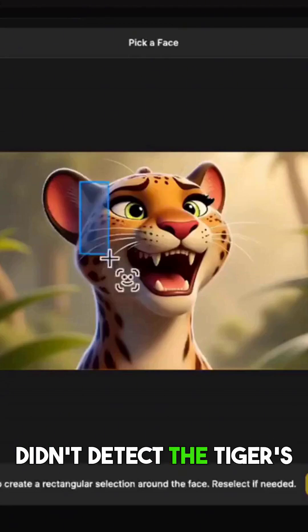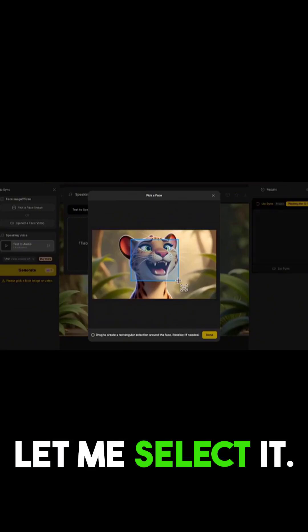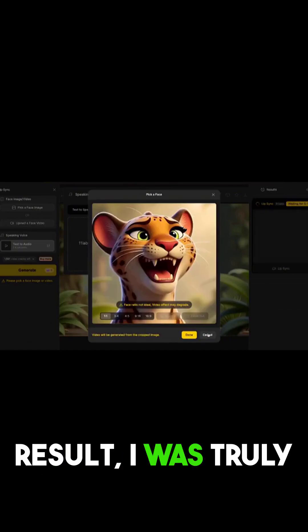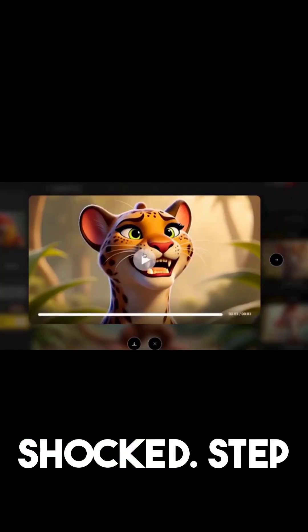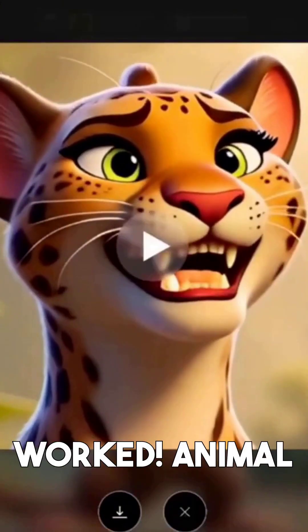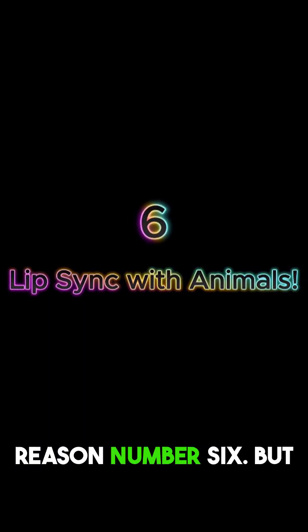It didn't detect the tiger's face, but as I hoped it would, the tool let me select it — other tools would have just quit. And when I got the result, I was truly shocked. 'Step aside, this jungle's mine.' It worked! Animal faces can finally lip sync. That's reason number six.